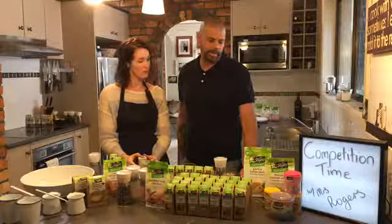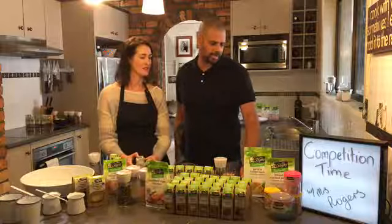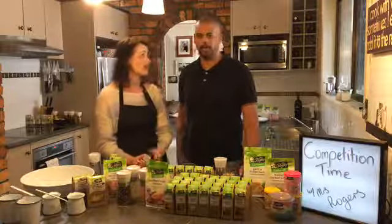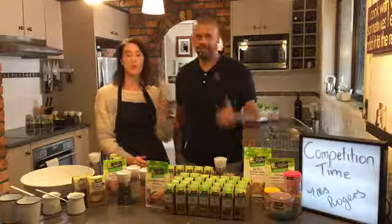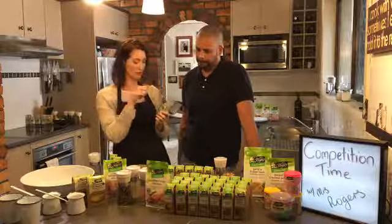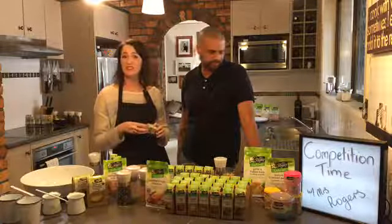Rednecks likes paprika and cinnamon. Stuart says the Kiwi Roast blend sounds good. Cumin seeds — nice. We're starting to get some comments going. With the kids, I boil spiral pasta, and when it's done I drain it, drizzle a little bit of rice bran oil, and a good sprinkle of the Garlic and Herb Salt. Our kids love it — they just eat it up. Shona likes Italian herbs.